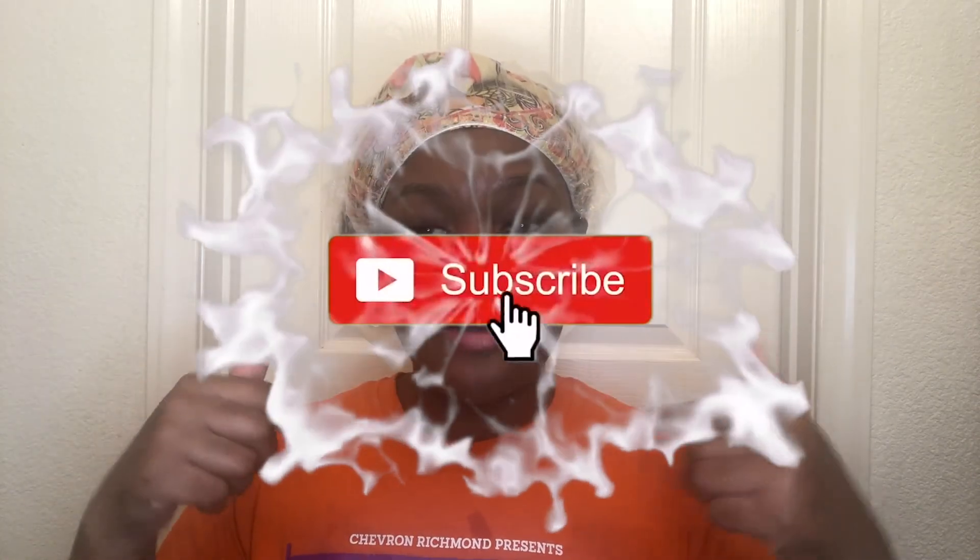I thought I would share it with you all. Thank you so much for watching — if you found it helpful in any way, please give this video a thumbs up and subscribe down below because it really helps my channel. I'll see you in the next video, bye!